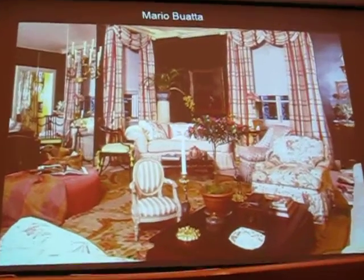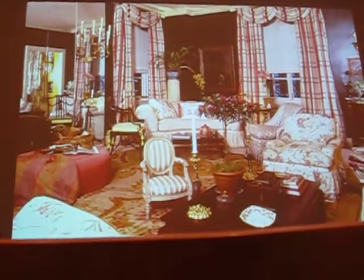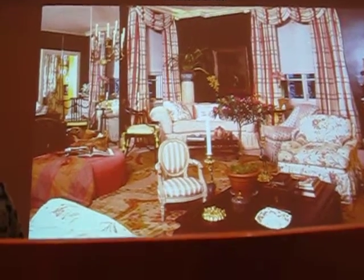Look how brilliantly he mixes patterns. He uses scales and colorings that relate to each other. Now, this is a contrast. This is what Angelo Darga did.